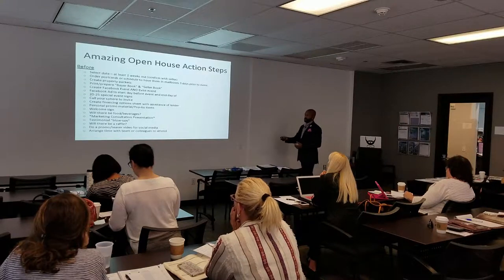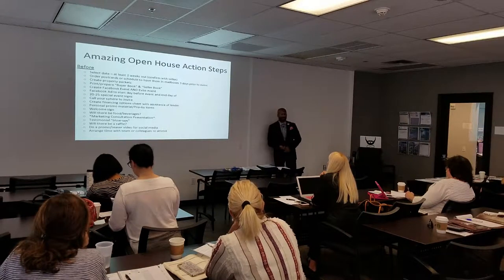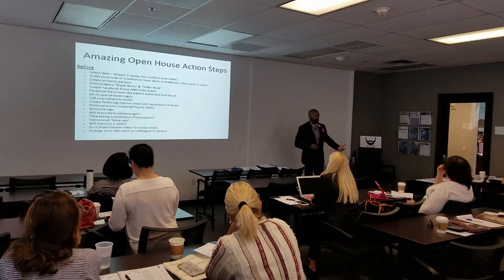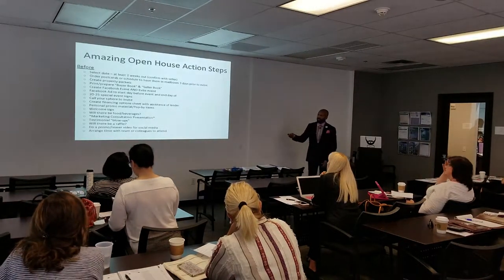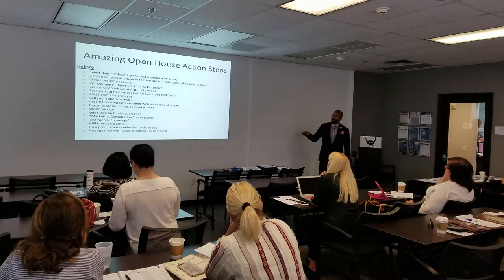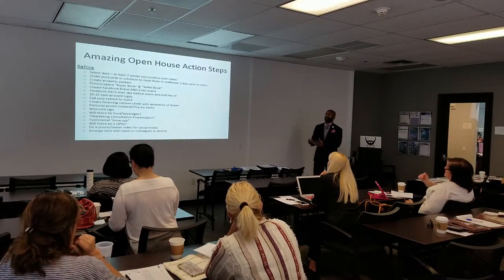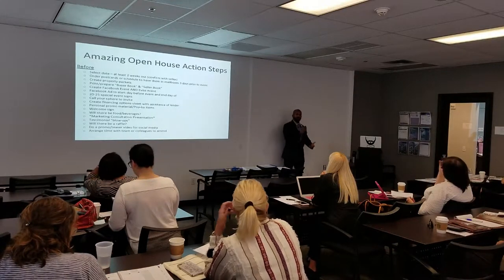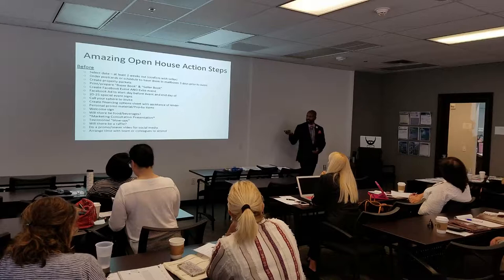Will there be food and beverage? This goes either way — do whatever you and your seller want. Food and beverage could be an issue depending on the neighborhood, culture, and the owner of the property, so just keep that in mind.